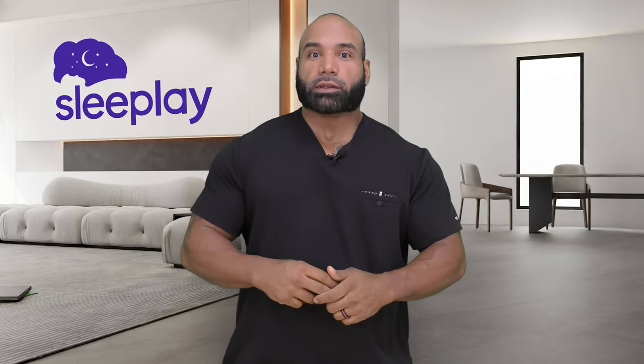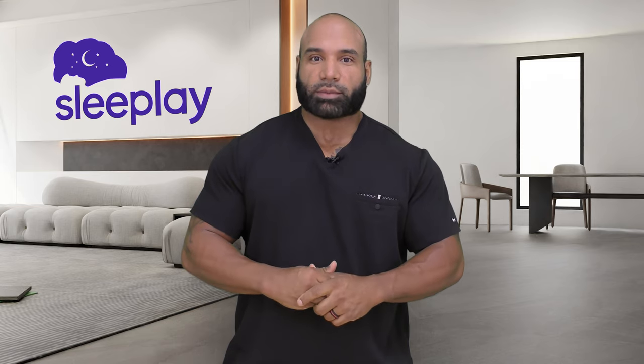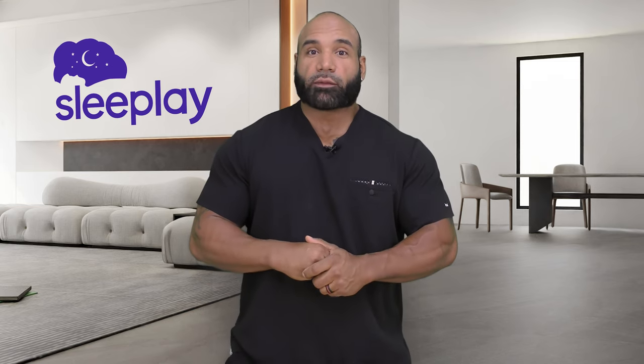Hi, my name is Umberto and I'm a respiratory therapist for sleepate.com. Today we're going to be going over the top five masks for stomach sleepers. One of the top choices for stomach sleepers is nasal pillows.